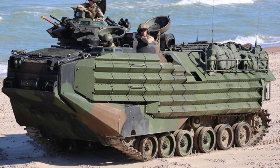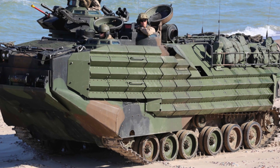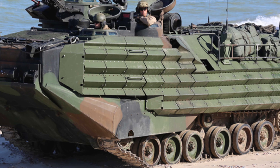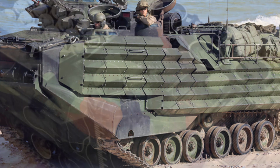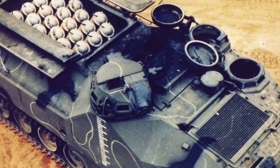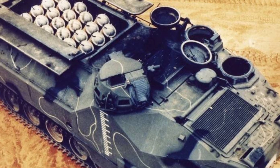However, the AAVP-7A1 CATFI remained in the experimental stage and only a few prototype vehicles were manufactured. Although the Marine Corps had originally planned to purchase them, they ultimately abandoned the idea due to financial and other issues.